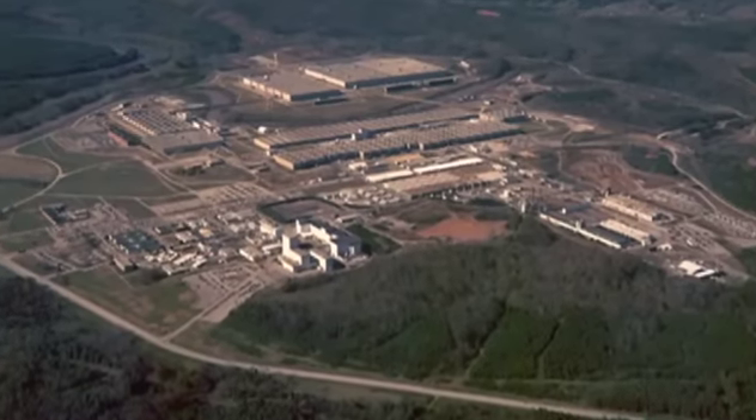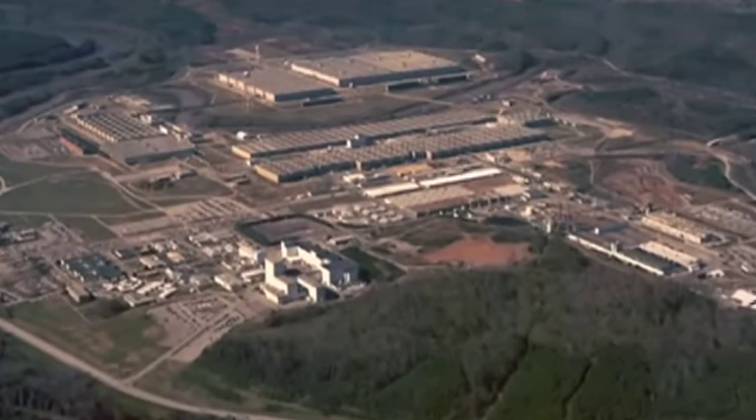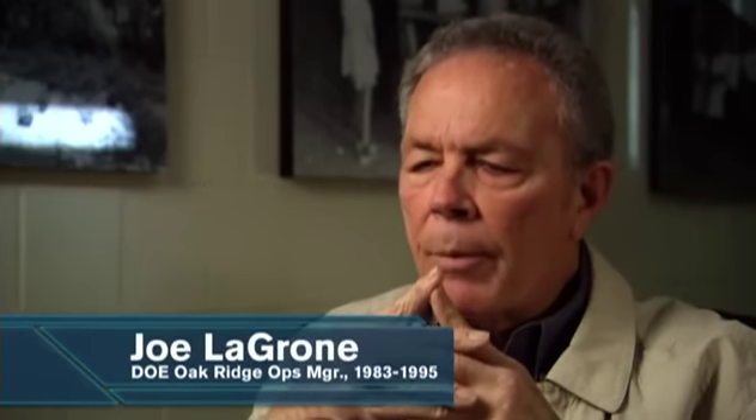In 1983, the environmental movement as we know it today was born under the leadership of Joe Legrone, then the Department of Energy's manager of Oak Ridge Operations. Having done a crash course in what the problems were — air, water, soil — RCRA was on the horizon.